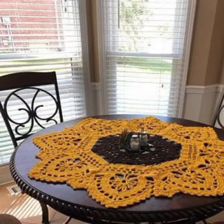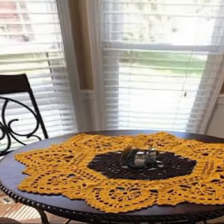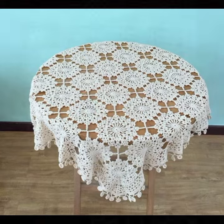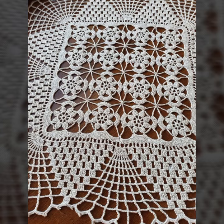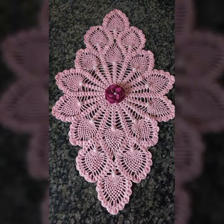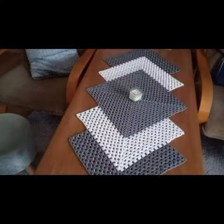Keep visiting my channel for more designs and more ideas. You can enjoy my videos, decorate your table with stylish crochet table cover designs, and you can make these beautiful crochet table cover designs easily.